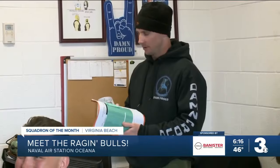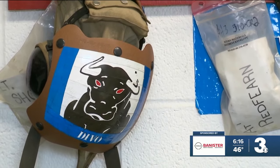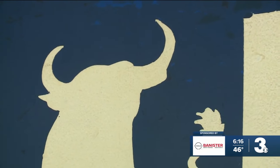Blaine, this right here is the real heart and soul of a strike fighter squadron. What we have here is maintenance control, and this is where we run all of our daily checks, making sure our aircraft are ready and safe for these fighter pilots to go practice their craft. These guys run this squadron. We're all just here to make sure they're getting their job done, and we can make it as easy as possible for them.